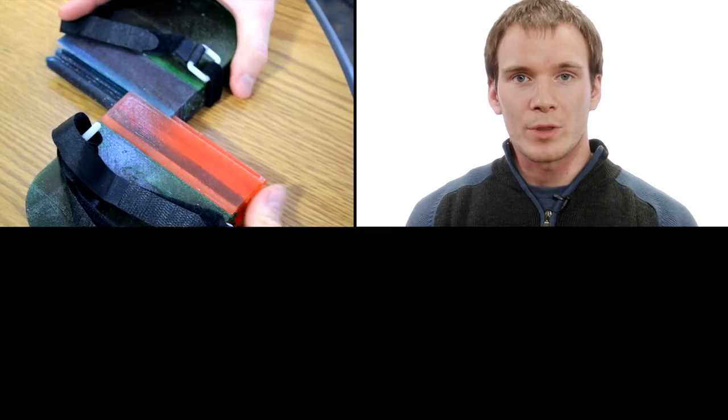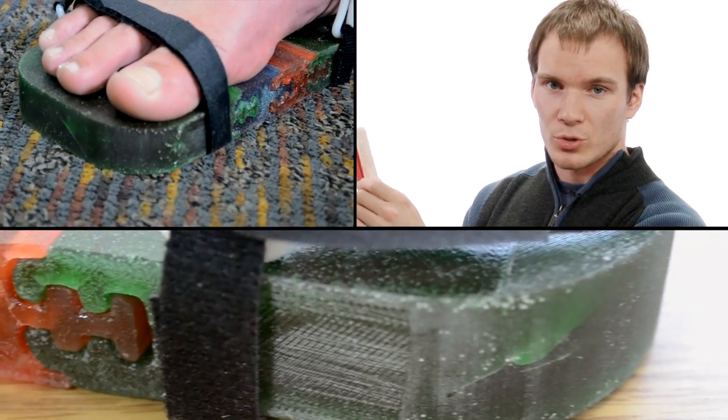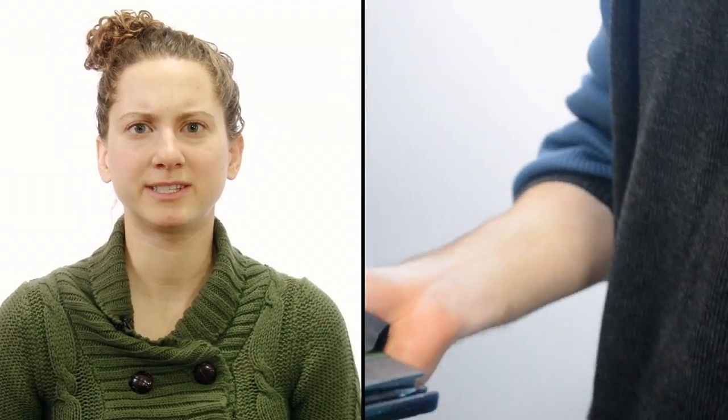Our solution uses a modular design, similar to how a table with a leaf can expand. Our design uses components which slide into the shoe. This also allows you to expand the shoe as a child's foot grows, so there's no need to constantly purchase new shoes.